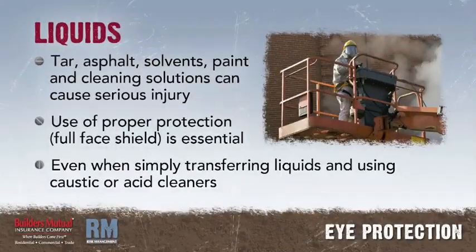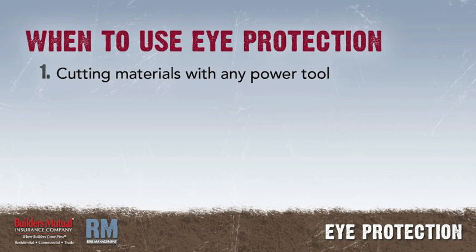Liquids: hot liquids such as tar or asphalt, solvents, paint, and solutions for cleaning masonry or metal can cause serious eye injury if splashed in your face. The use of proper eye protection, possibly a full face shield, is essential when transferring liquids between containers and when using caustic or acid cleaners.